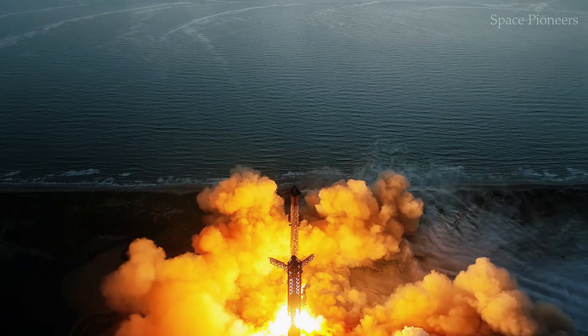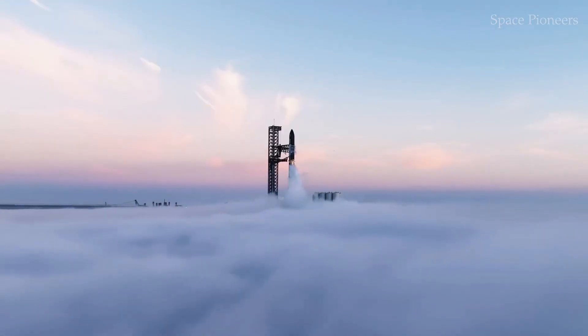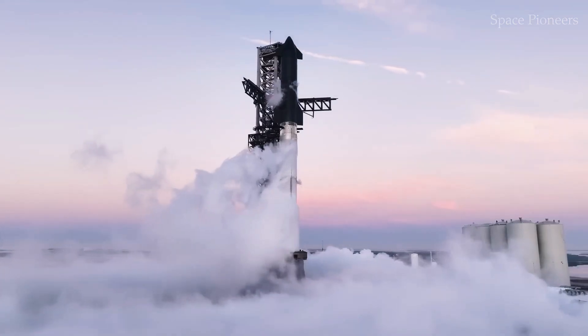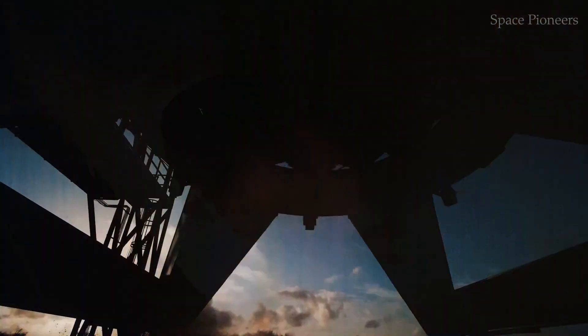First, we'll explore the context and preparation for this mission. Then break down why this test is so risky. And finally discuss what success or failure could mean for the Starship program.